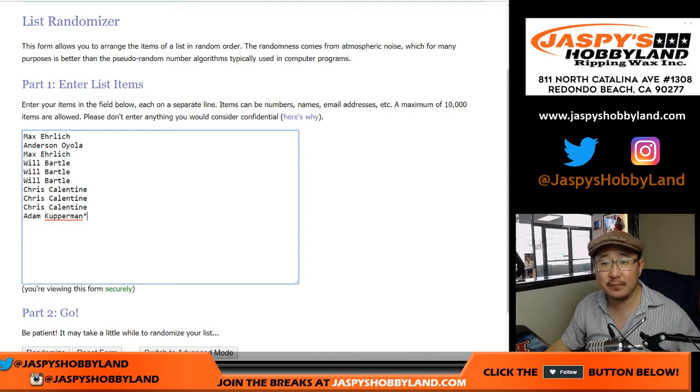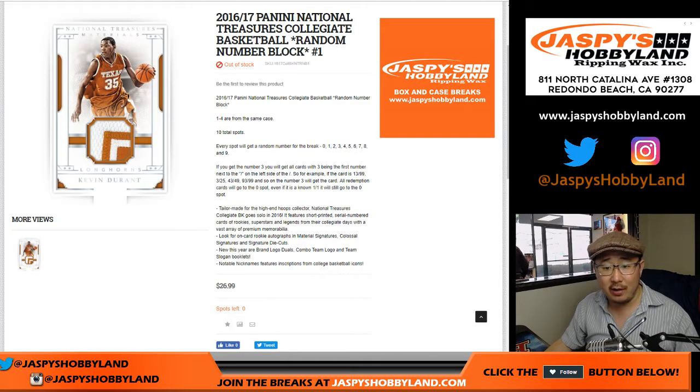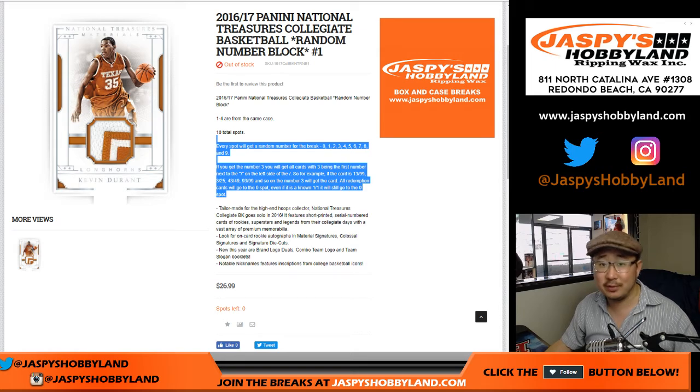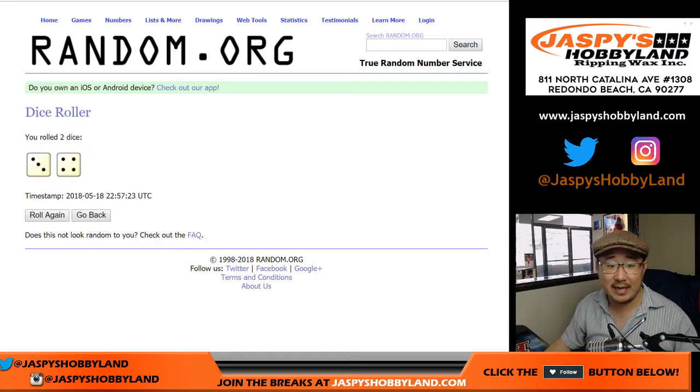Big thanks to these folks for getting into the action. There's all the numbers right there, and I'm sure everybody read the item description so you know how it works. Let's roll the dice and randomize each list three and four, seven times.